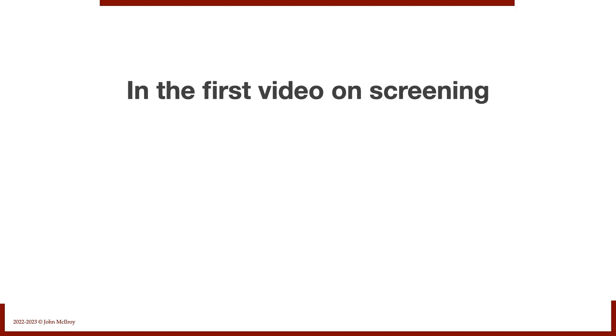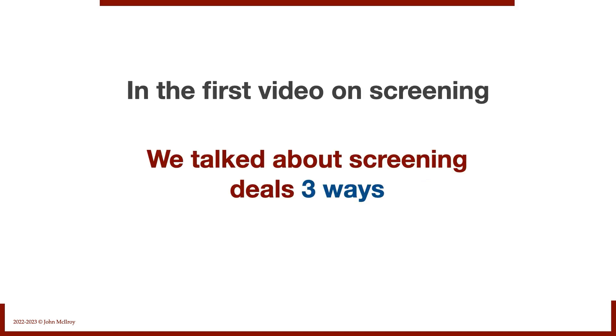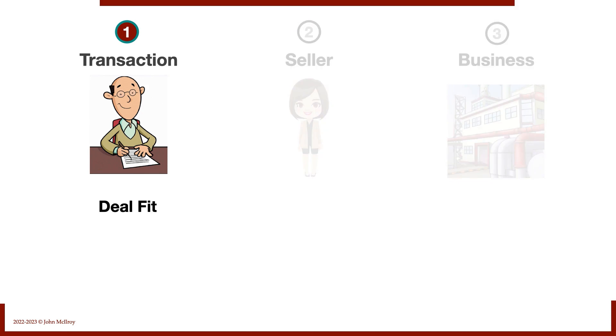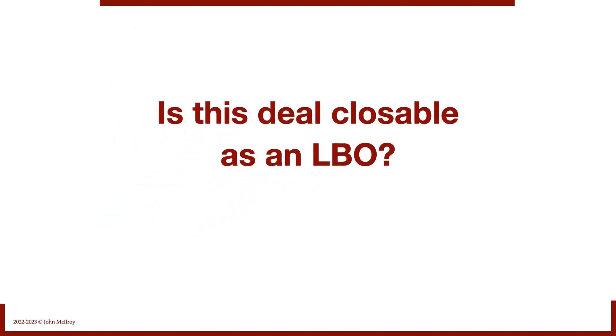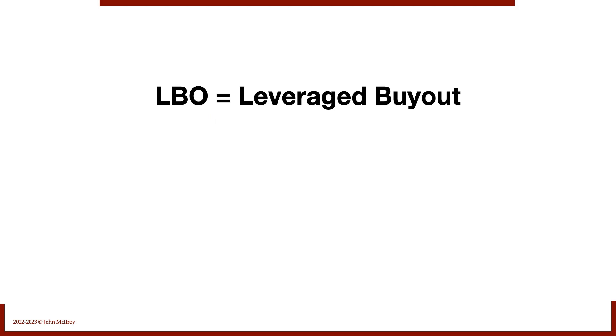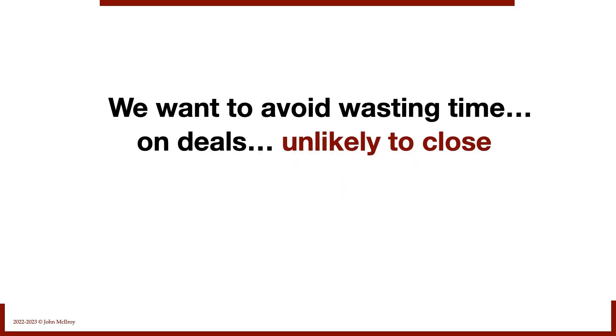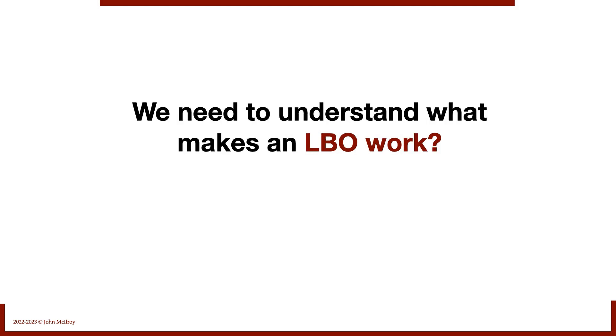In the first video we did on screening, we talked about screening deals three different ways: screening the transaction, screening the seller, and screening the business. Today we're talking about the first one — the transaction and deal fit — answering that all-important question: is this deal closable as an LBO? LBO, of course, meaning leveraged buyout — buying a business with mostly borrowed money.